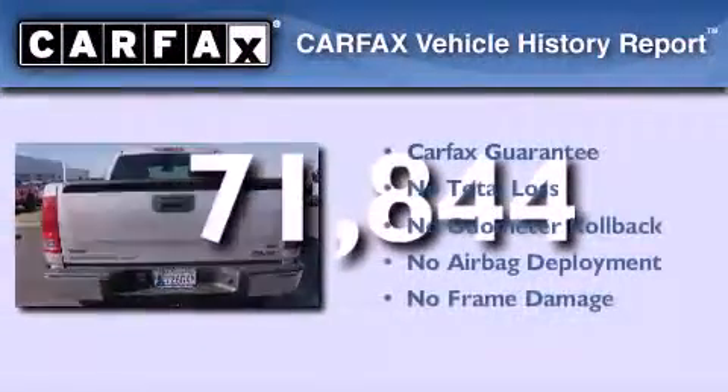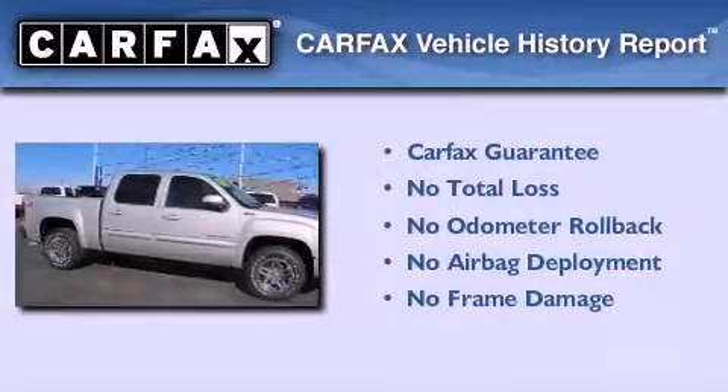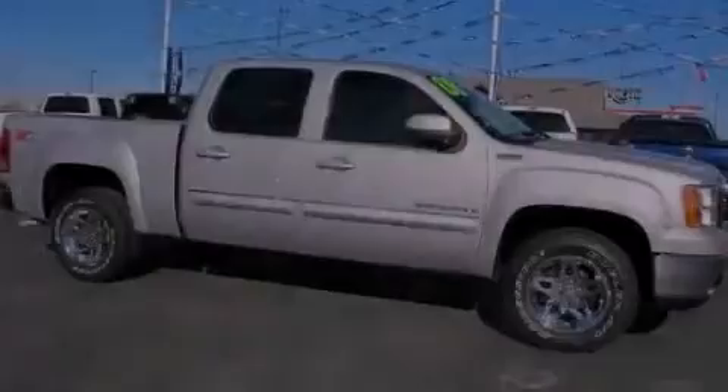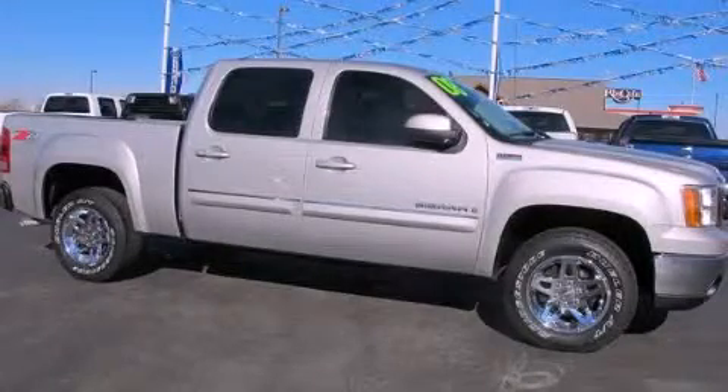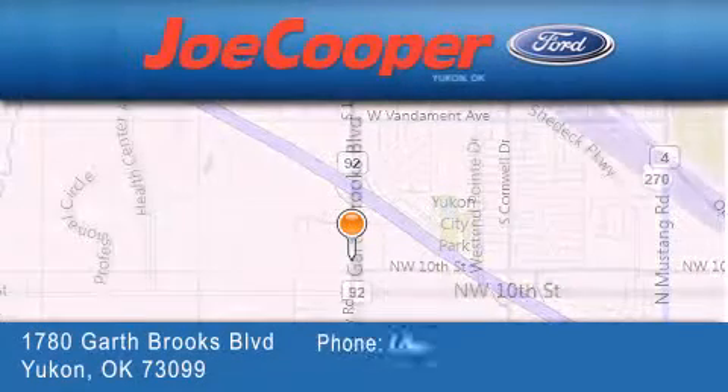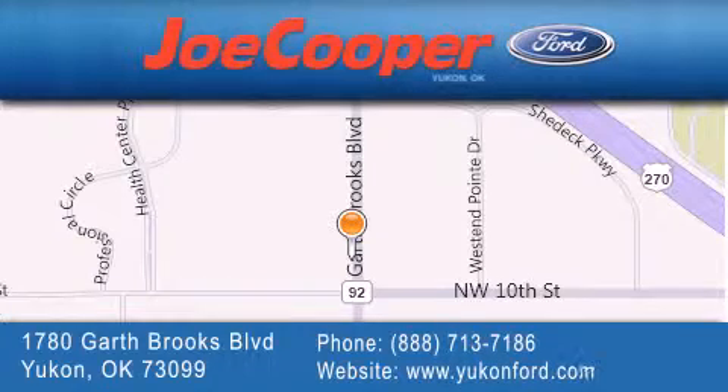Not to mention that this GMC qualifies for the Carfax buyback guarantee. We invite you to contact us today to learn more about this vehicle. Joe Cooper Ford is located at 1780 Garth Brooks Boulevard. Our goal is to exceed all of your expectations to ensure that you will return for future visits.